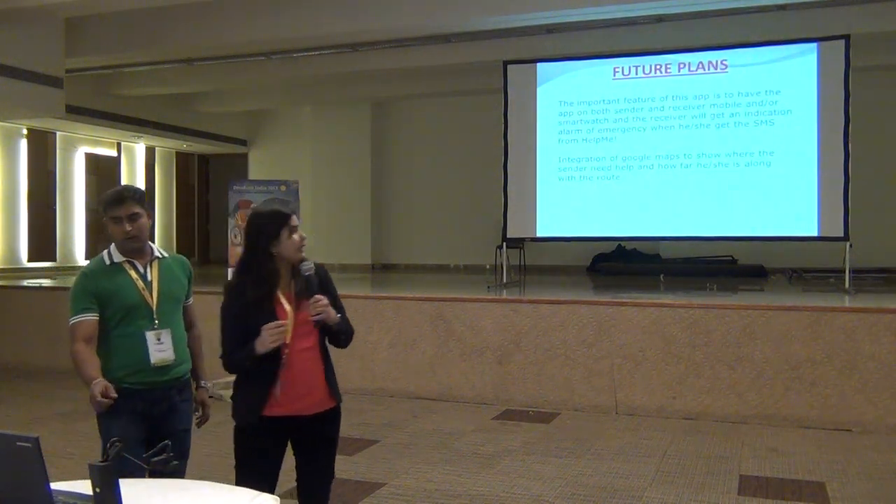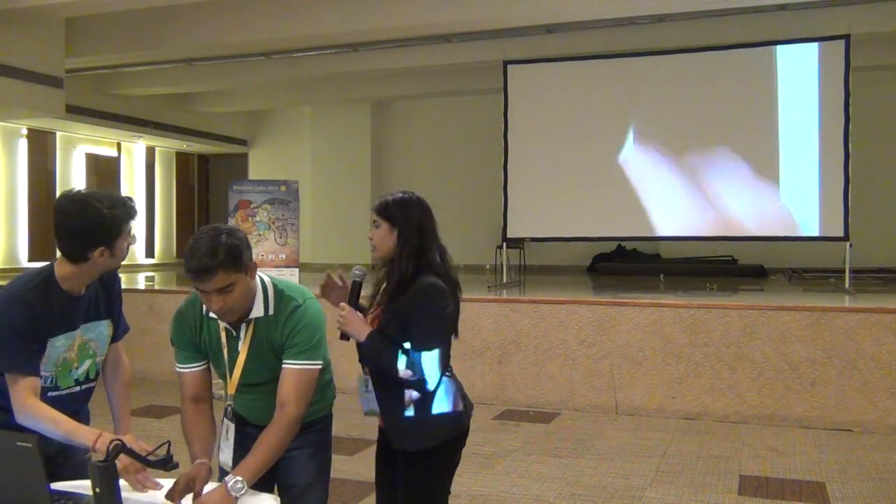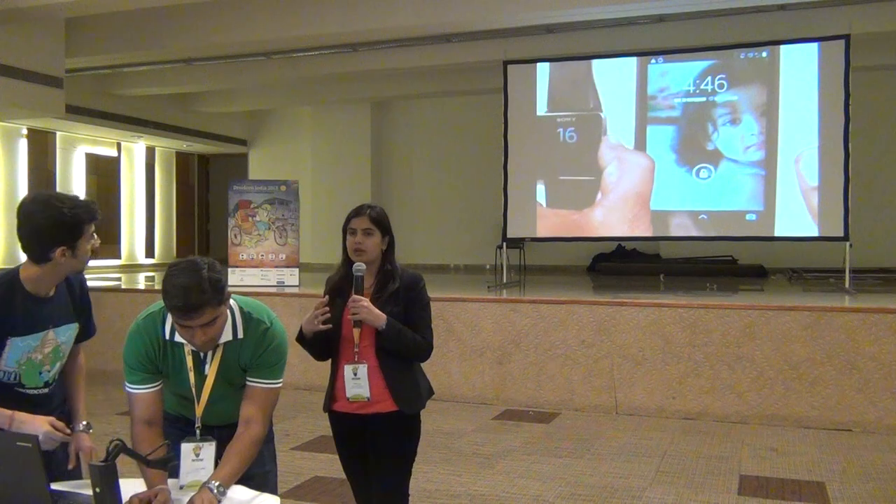So let me quickly show you the demo. We have implemented only the sender's part so far, not the receiver part.